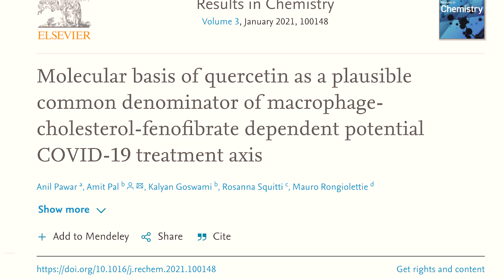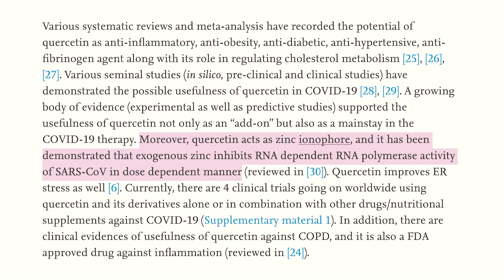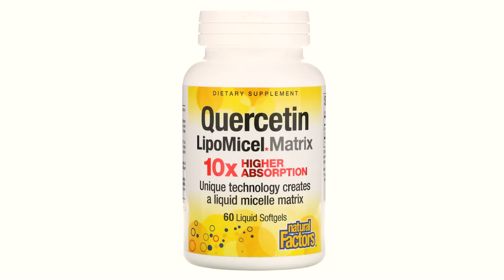The use of quercetin together with vitamin C and zinc enhances its beneficial effects and increases its bioavailability. Moreover, quercetin acts as a zinc ionophore, and it has been demonstrated that exogenous zinc inhibits RNA-dependent RNA polymerase activity of SARS-CoV in a dose-dependent manner. Due to the beneficial properties of quercetin, it is included in a large number of multivitamin supplements. Quercetin as a phytosomal complex is easily absorbed by the intestines. There is quercetin lipomycel on the market, which is absorbed 10 times better than ordinary quercetin.